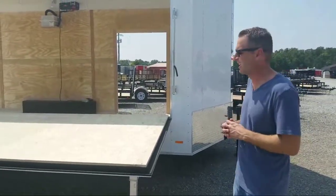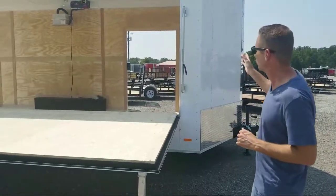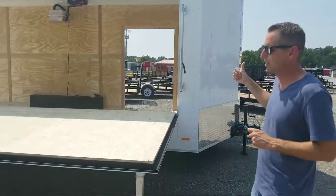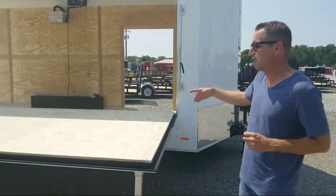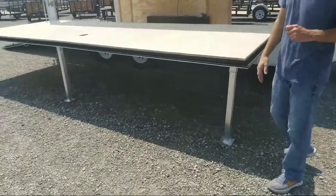It's an RC trailer built in Middlebury, Indiana. It's 8 and a half by 21 foot — so that's 21 foot total. The stage itself is, I want to say, 17 foot by 6 foot. That drops down.